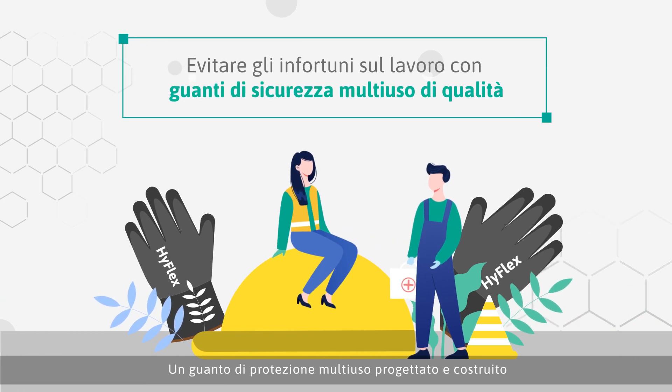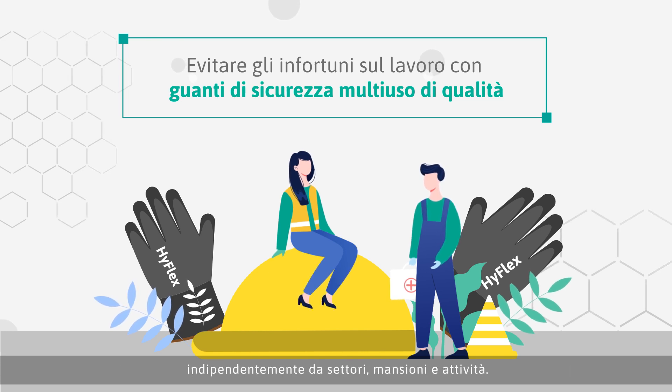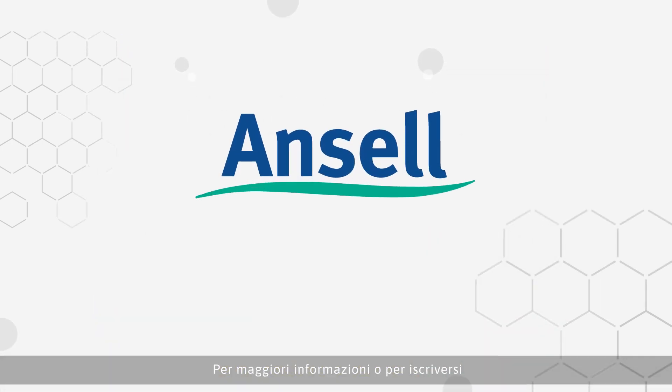A well designed and constructed multi-purpose safety glove can be the difference between avoidable injury and optimum safety, regardless of industry, occupation or activity. For more information or to subscribe to Safety Briefing, go to www.ansell.com.